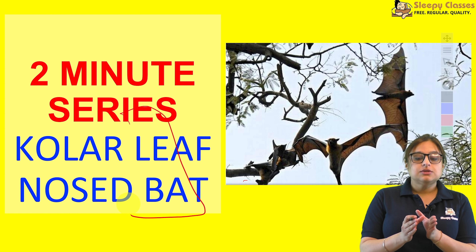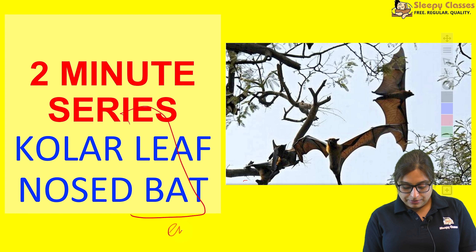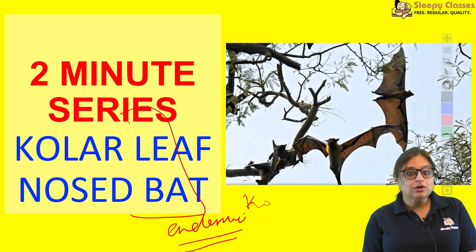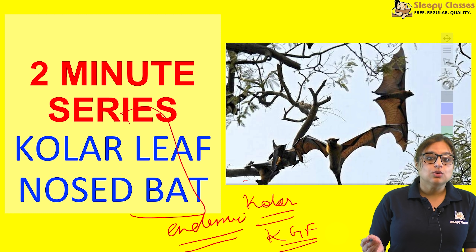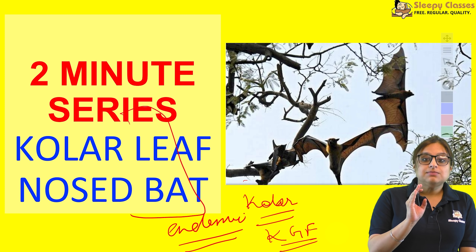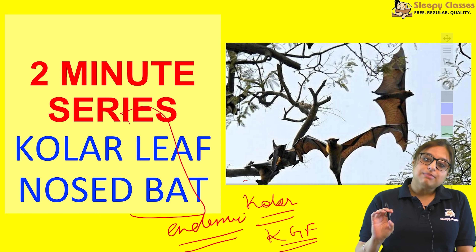Kolar leaf-nosed bat ki sabse pehli khasiyat: it is endemic to India — yeh sirf India mein milta hai. India mein bhi Kolar district, jo Karnataka mein hai. Kolar district is also known for Kolar gold fields. Wahan pe ek cave hai jisme 150 to 200 Kolar leaf-nosed bats hain.